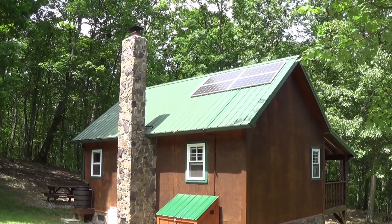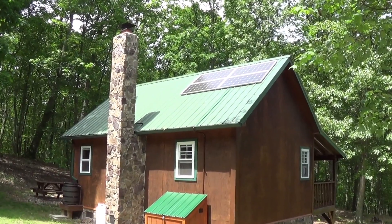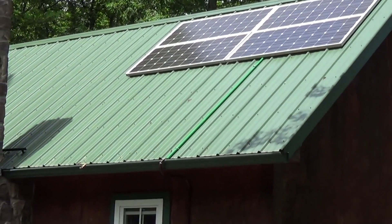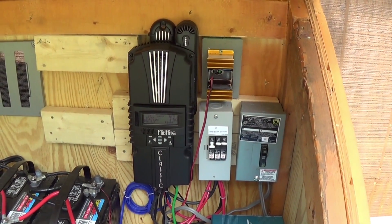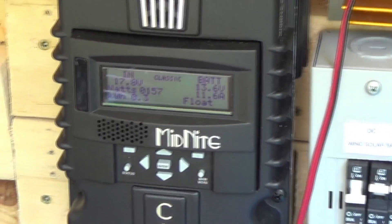I have four solar panels I'm using to power this fridge freezer, and those four panels are capable of producing up to 600 watts of power. It's a really sunny day so the batteries are going to be on a float charge by noon. Here's the charge controller, and what this thing does is regulate the power coming in from the solar panels. Right now it's on a float charge, so my batteries are completely charged.